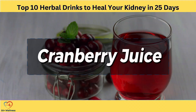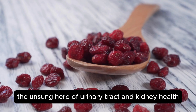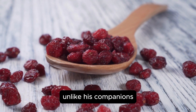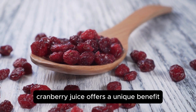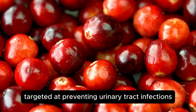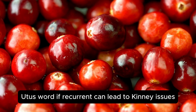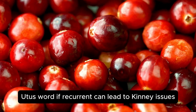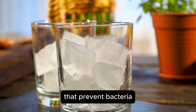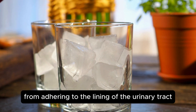Coming in at number 4, we have cranberry juice — the unsung hero of urinary tract and kidney health. Unlike its companions, cranberry juice offers a unique benefit primarily targeted at preventing urinary tract infections (UTIs), which, if recurrent, can lead to kidney issues. The magic lies in the compounds found in cranberries that prevent bacteria from adhering to the lining of the urinary tract.